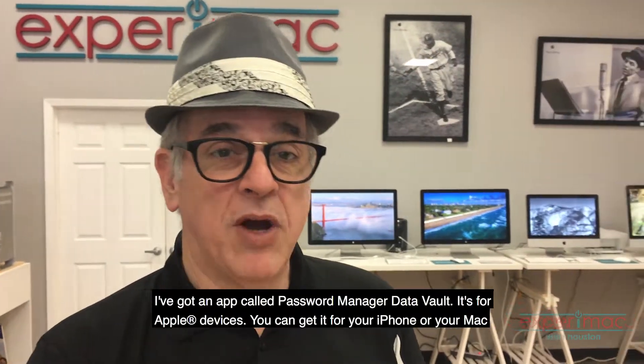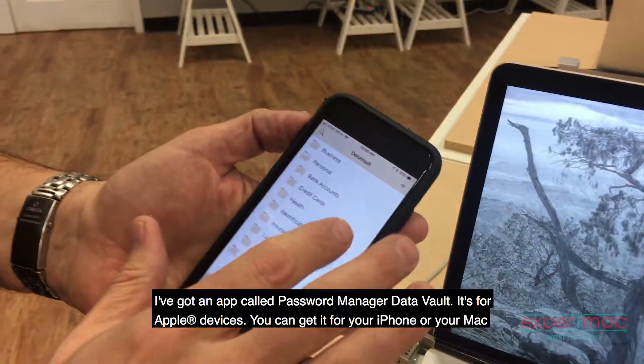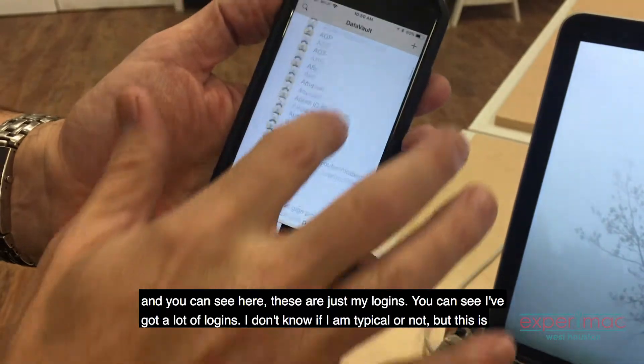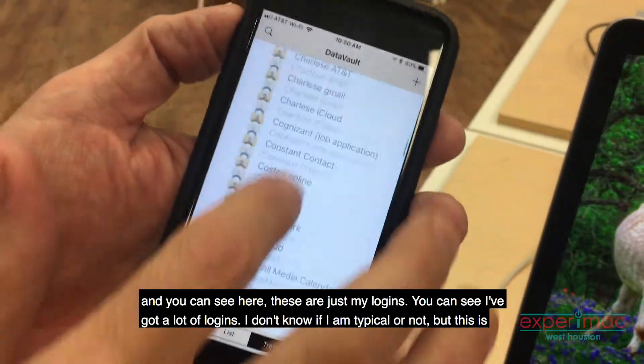So I've got an app called Password Data Vault. It's for the Apple devices — you can get it for your iPhone or your Mac. And you can see here, this is just my logins. I mean, you can see it's a lot of logins.